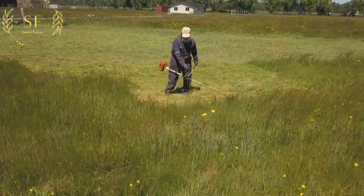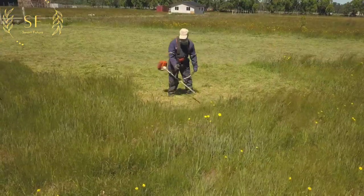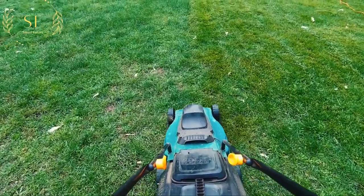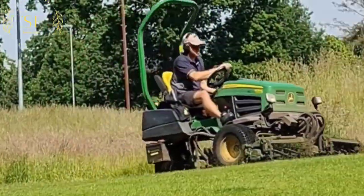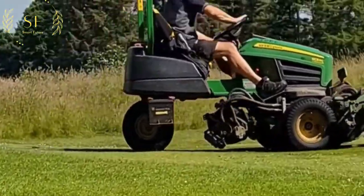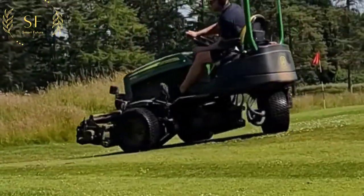Spring is here and everyone is out to mow the lawn, and the roar of the neighbors mowing can be heard almost every day. No matter how big or small your lawn is, you need an easy-to-use and affordable mower. If you don't take care of your lawn, you could be fined by the municipality.